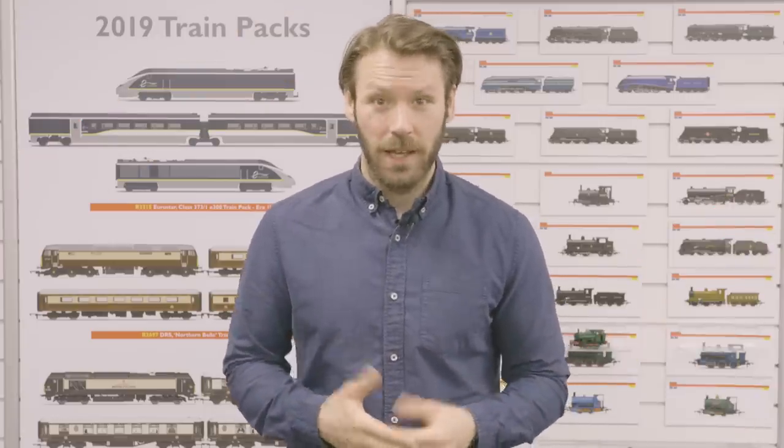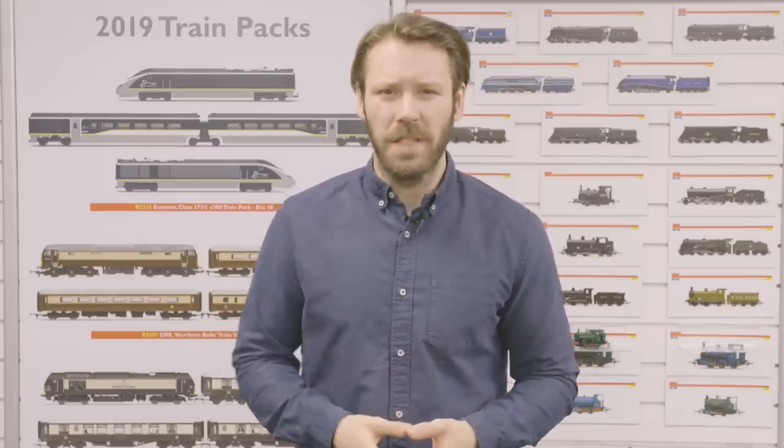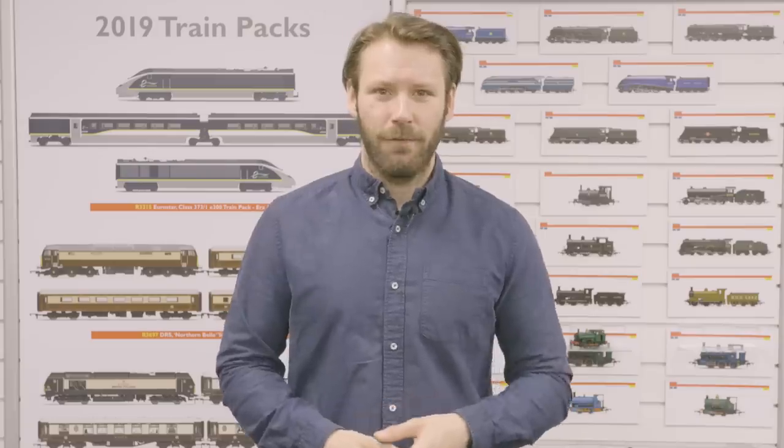So there you have it — that's the first episode of Signalbox. We are just starting out, so we'd love to know your thoughts. Maybe there's something you'd like to see in a future edition — let us know in the comments below. If you'd like more information about any of the products featured today, head over to hornby.com and read our monthly blog, Engine Shed. Thank you so much for joining me this episode, and until next time, thanks for watching and I'll see you at the next stop.